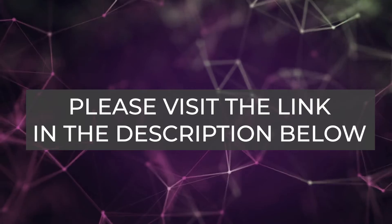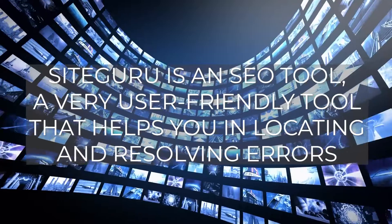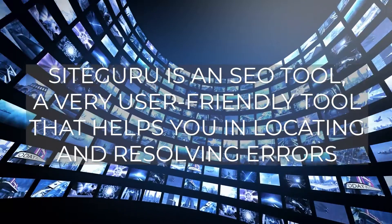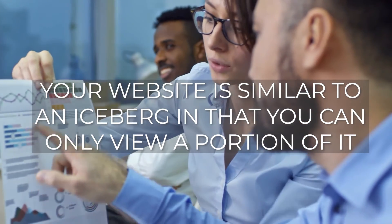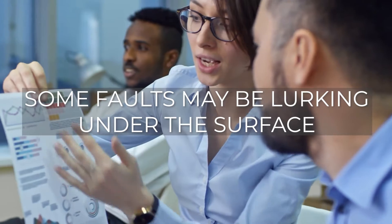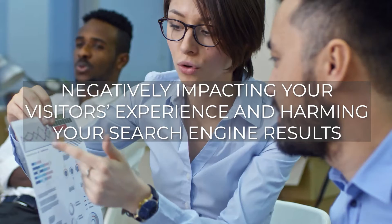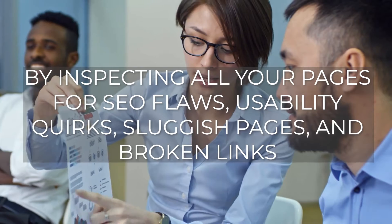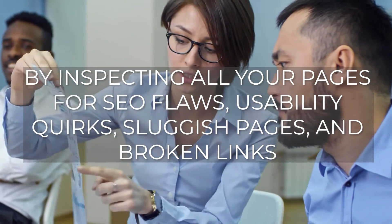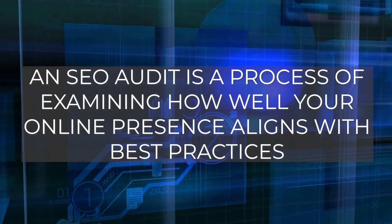Site Guru is a user-friendly SEO tool that helps you locate and resolve errors. Your website is similar to an iceberg in that you can only view a portion of it — some faults may lurk under the surface, negatively impacting your visitors' experience and harming your search engine results. Site Guru provides a complete picture by inspecting all of your pages for SEO flaws, usability quirks, sluggish pages, and broken links.